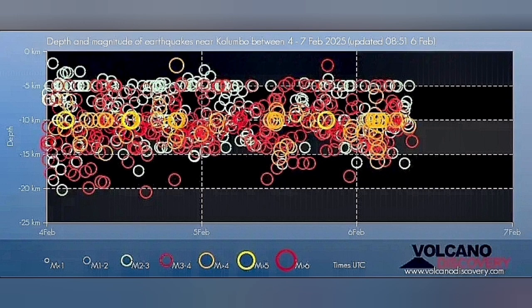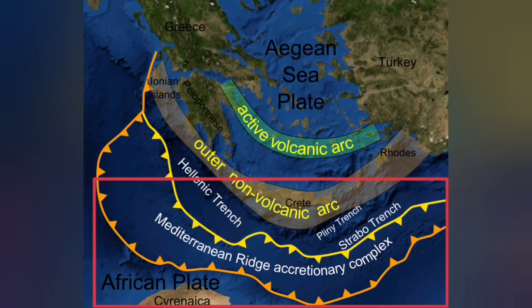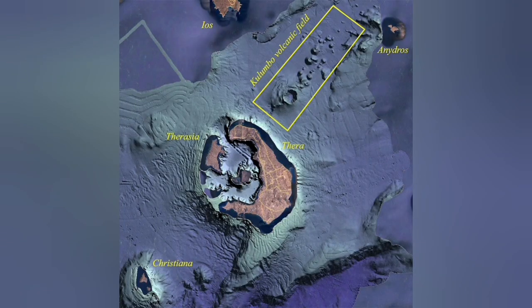These earthquakes are at a depth of 5 to 20 kilometers, which corresponds to the thickness of the Earth's crust in this area, where the African plate is going under the Eurasian plate. It goes under 20 to 30 kilometers and comes up as a blister at the active volcanic arc, but on the back of that active volcanic arc, we also have an extension zone.